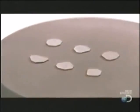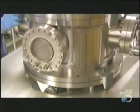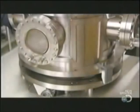He lowers a metal chamber over them. Pumps inject hydrogen and methane gas, and the machine heats them to thousands of degrees at just the right pressure. The gases form a plasma which rains onto the diamond wafers and causes them to grow.